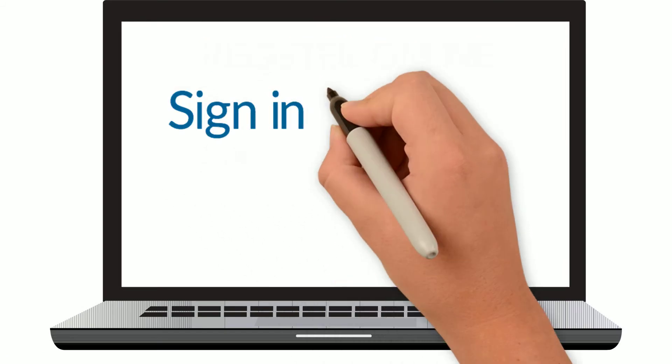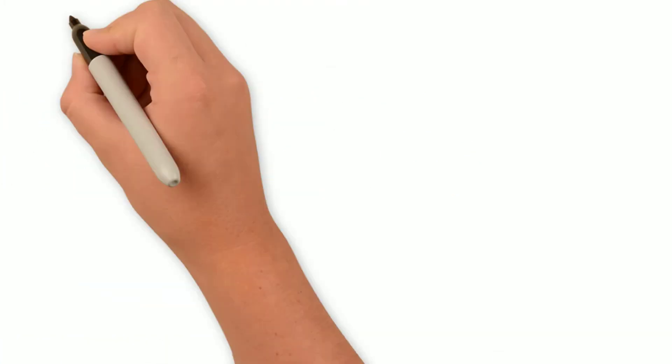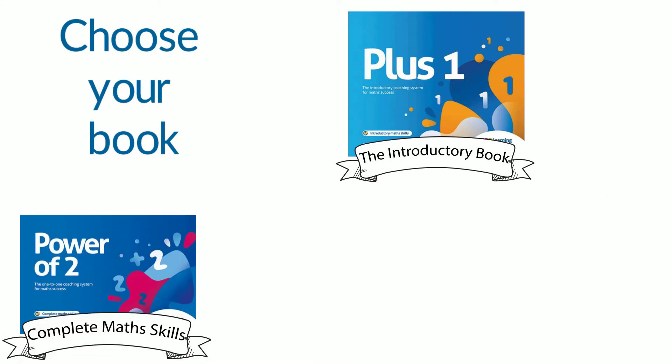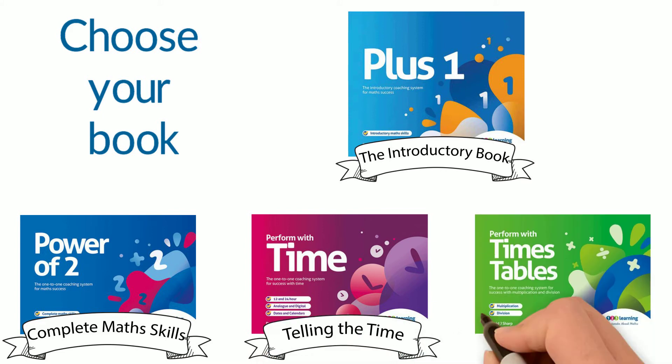Next, sign in and set up your child's account. Once set up, you'll need to choose a book. There are four books to choose from: Plus One, Power of Two, Perform with Time, and Perform with Times Tables.